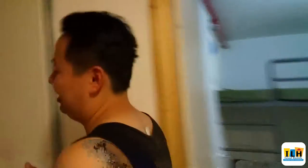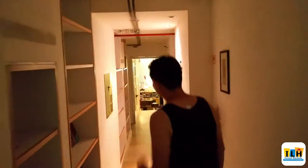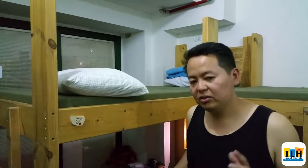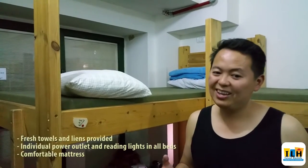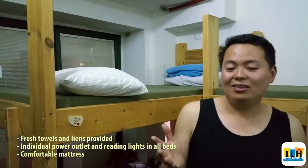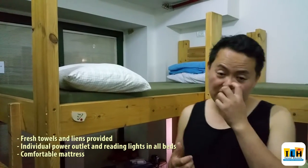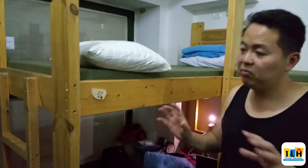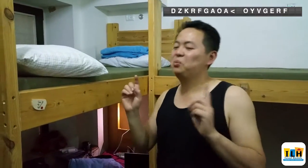Now let's take a look at where I sleep. The beds are really comfortable — the mattress is really awesome. It's a little bit messy right now but I can't really complain. Another great thing is that every single bed has its own outlet, so no one needs to fight over who gets to charge their phone first. At night, every bed also has its own light that's not too bright, so it doesn't hurt your eyes or disturb your neighbors.